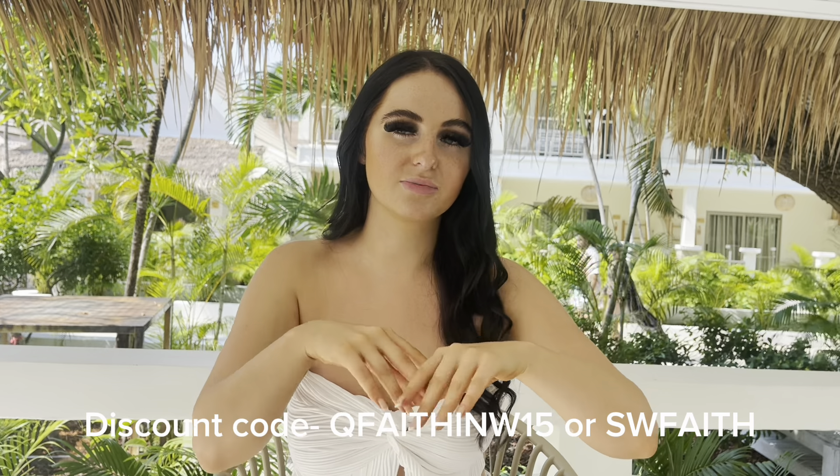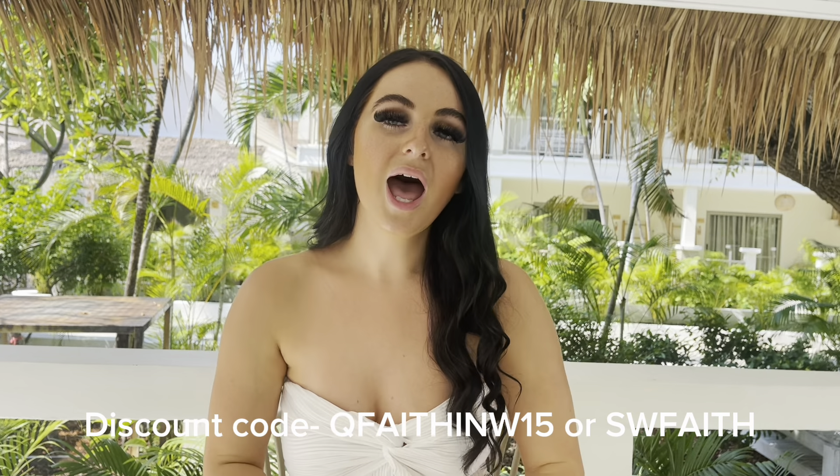I've got some gorgeous swimwear pieces to show you. I'm really sorry about the noise as well — I wanted to film this in my room but it's so dark, so you're just going to have to deal with the background noise. Anyway, before we get started, all these are linked in the description below. Use my discount code — it's QFaith in W, 15 for 15% off. Give this video a like, subscribe, and comment with your favourite outfits.